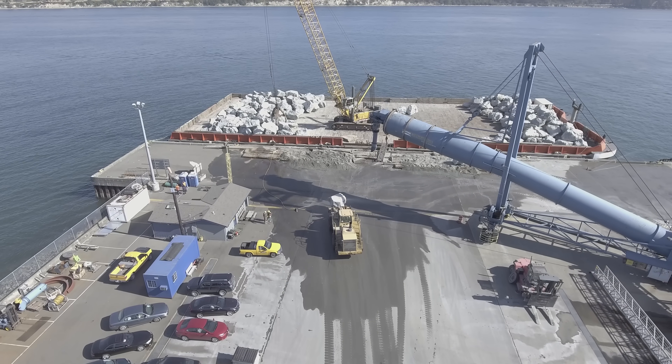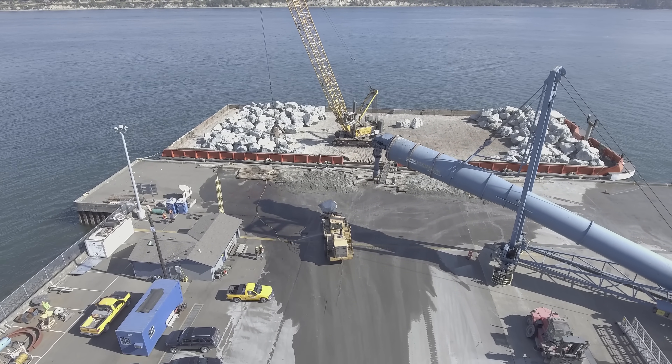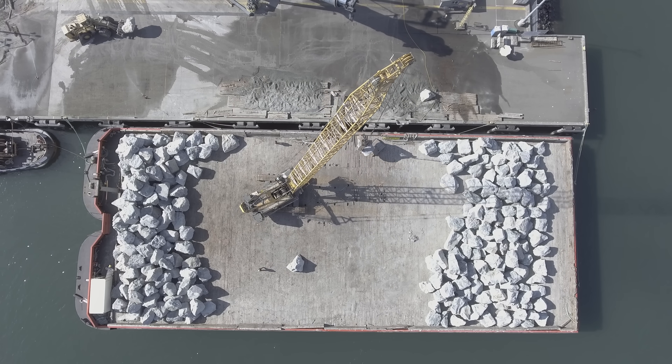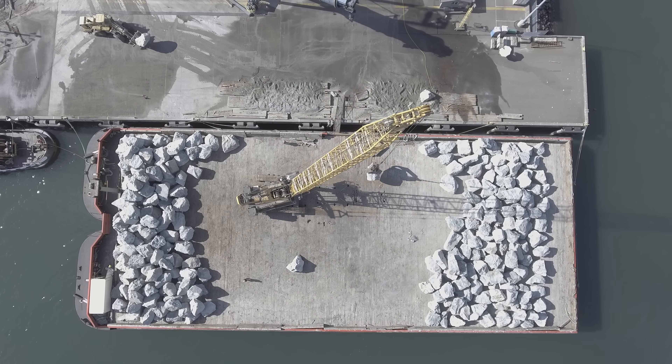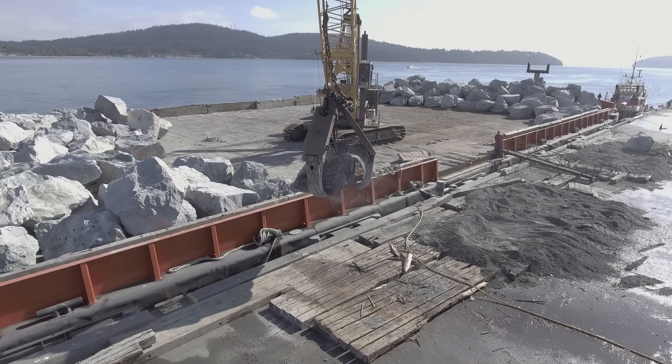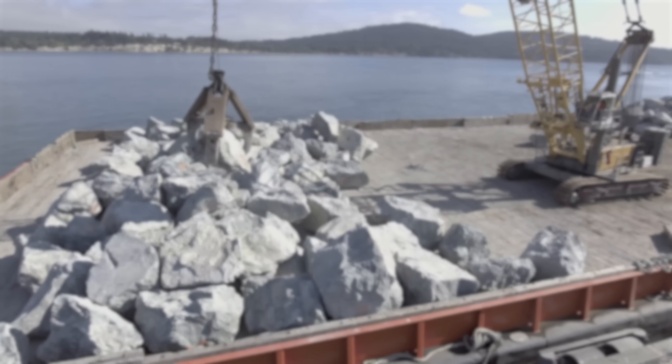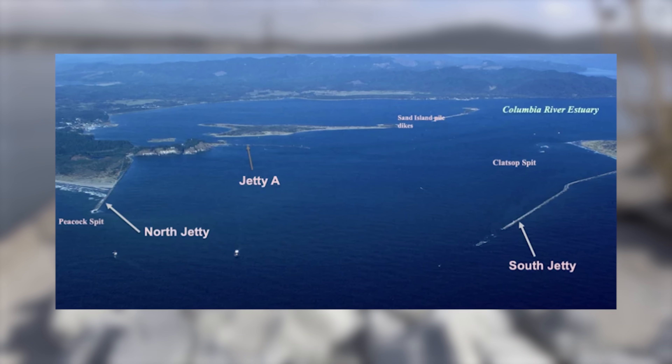The trucks hauled enormous stones to a nearby port where they loaded about 10,000 tons onto a barge using an enormous Lee Bear crane. Once complete, the barge floated hundreds of miles to the Columbia River, where crews placed each stone.